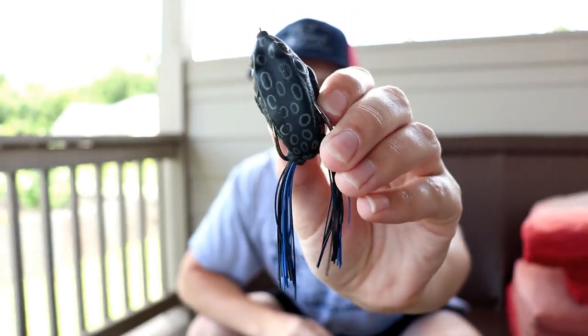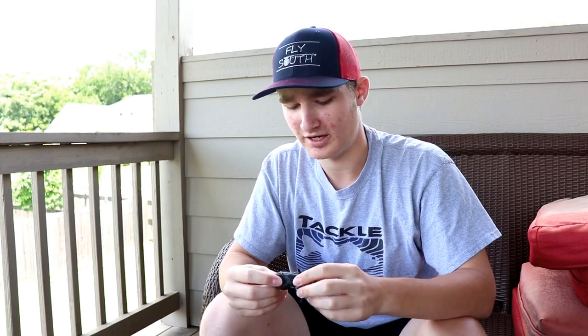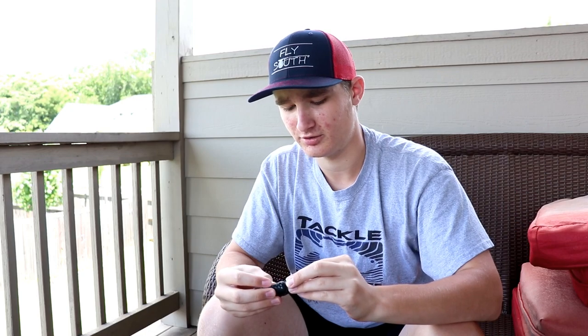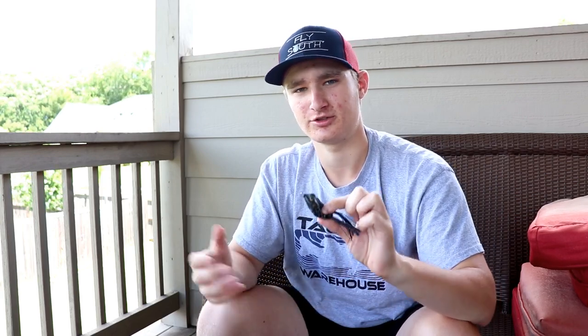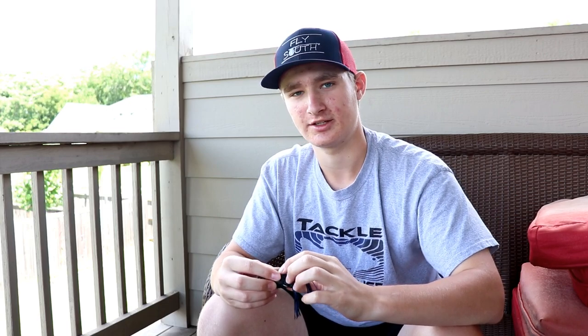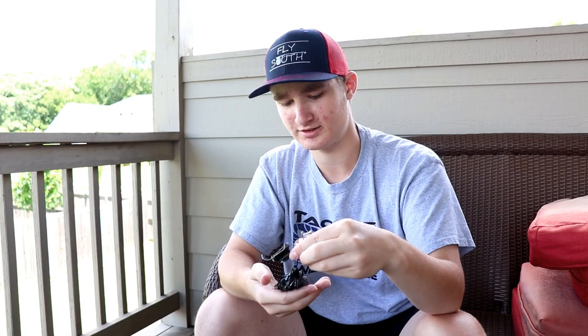First up, we've got a frog. Frogs are some of my favorite baits to use in the summer. This is my favorite frog — the Live Target hollow belly frog. I love frog fishing; both popping frogs and walking frogs catch fish. This one catches lots of fish, including big ones. If you're fishing a pond or lake that's really grassy, just toss it on top of the grass and get some awesome blow-ups.